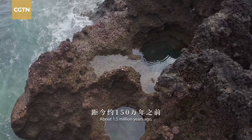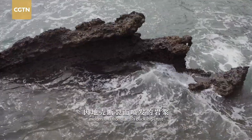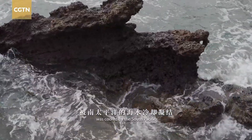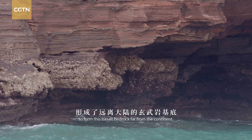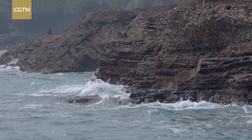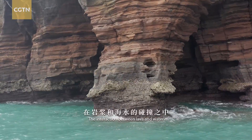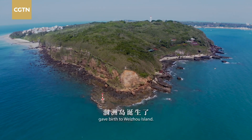About 1.5 million years ago, molten lava from Earth's buckling crust was cooled by the South Pacific to form this basalt bedrock far from the continent. The interaction between lava and water gave birth to Waishu Island.